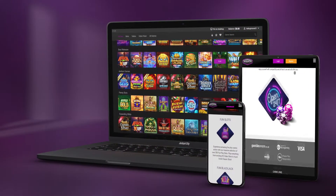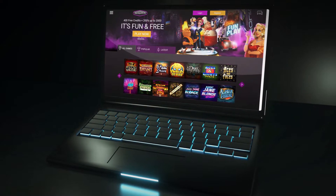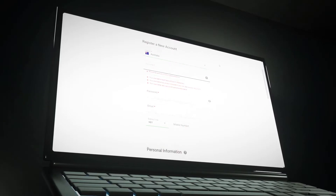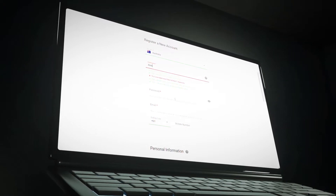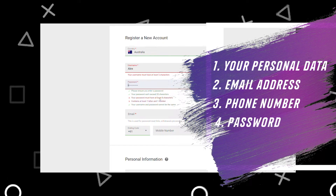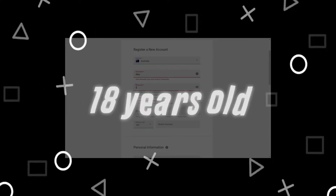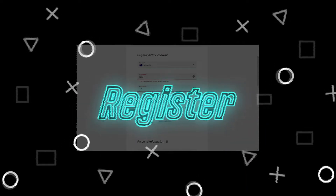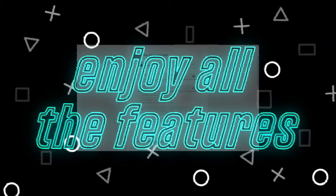To start playing at the casino, you need to go through an easy registration procedure. Follow our link to the Jackpot City official website and click on the register button located in the upper right corner of the screen. A new tab will open in which you need to enter your personal data: email address, phone number, and password. Confirm that you are 18 years old by ticking the corresponding box and click the register button. Now you can enjoy all the features of Jackpot City online casino.